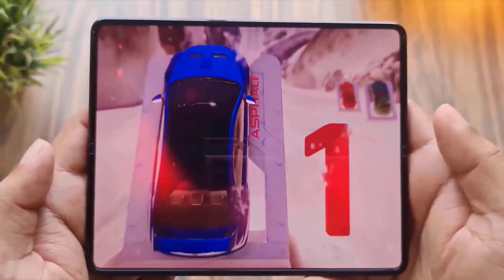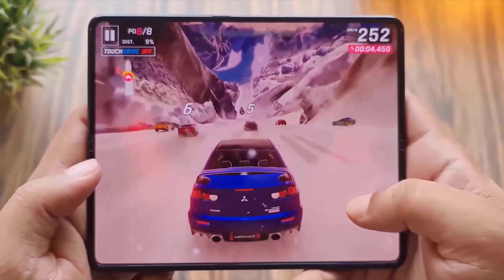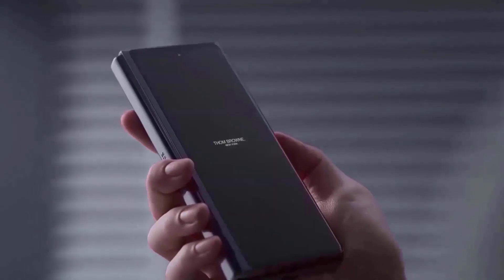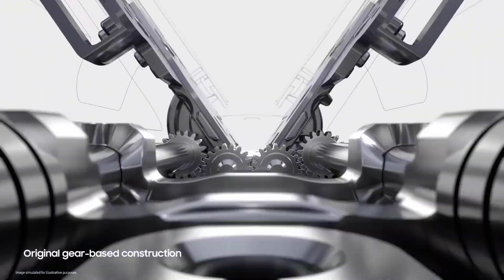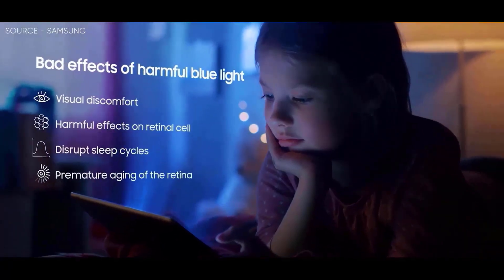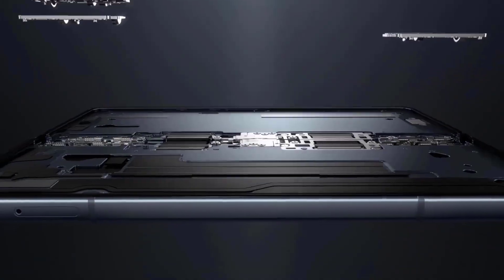With a new water-drop style hinge, according to a different rumor, Samsung may be able to totally eradicate the crease on the Fold 5's display. The new structure may function by enabling part of the inner screen to roll within the phone's main body to prevent the display from wrinkling. Samsung allegedly filed a patent for this concept in 2016 and internally refers to this mechanism as a dumbbell-type hinge.